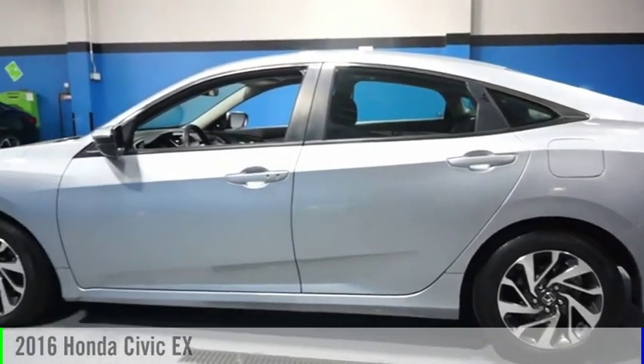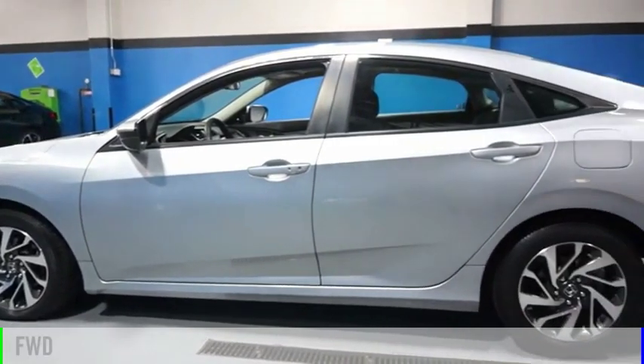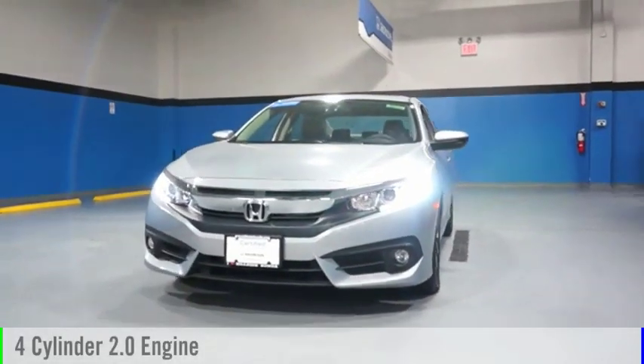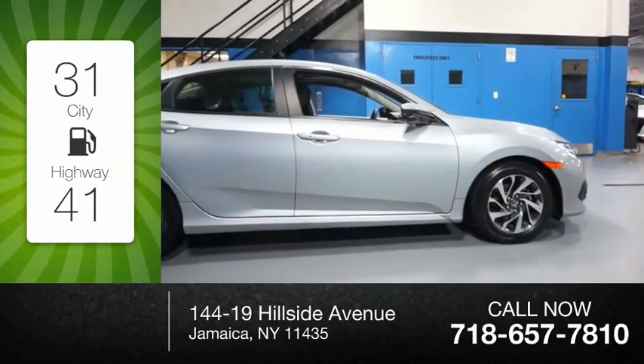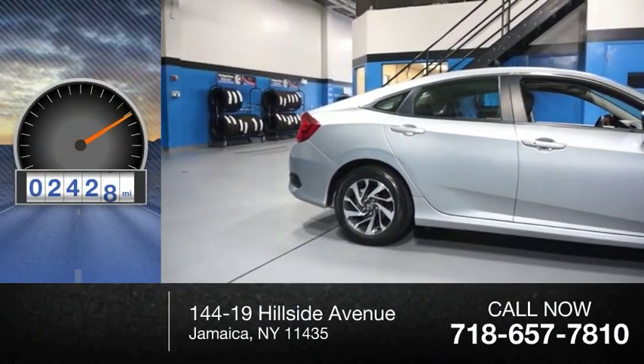Make a great choice today with the 2016 Civic. This vehicle is powered by a front wheel drive, 4 cylinder, 2.0 liter engine and comes with a continuously variable transmission. Great fuel efficiency saves you money by requiring fewer trips to the gas station. This vehicle has less than 3,000 miles.